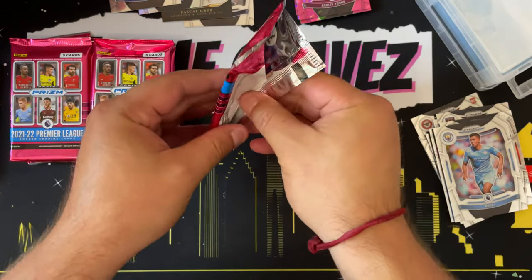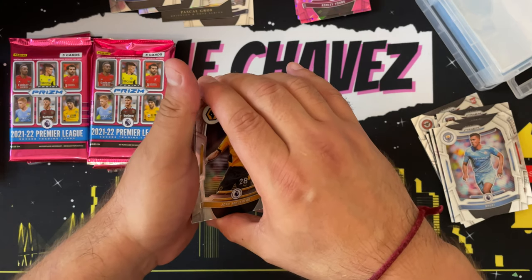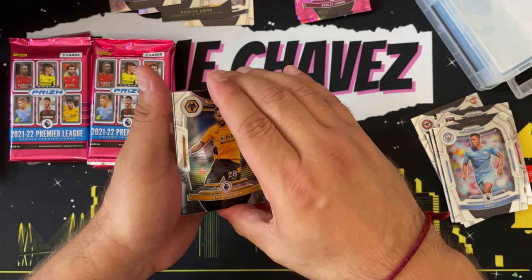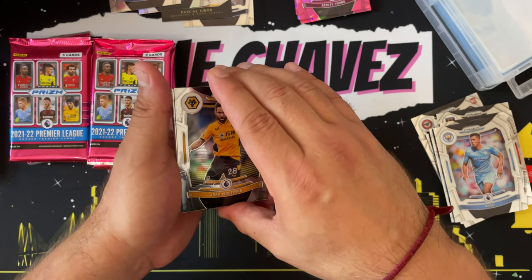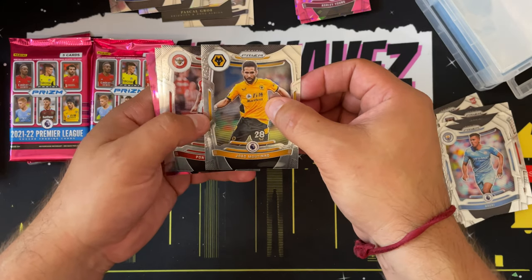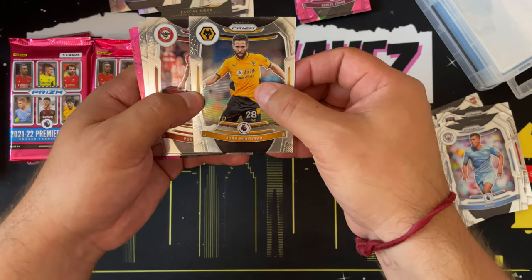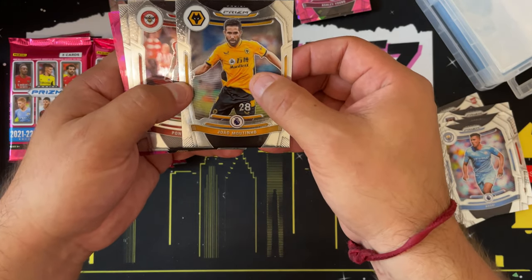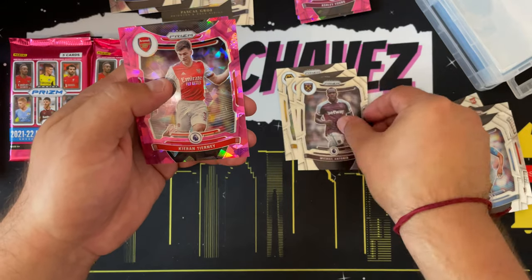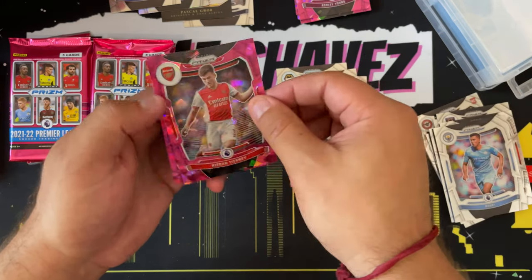When these pink ice prisms or camos or whatever the insert is are so common in a box, typically you're not going to come across a ton of big names. You're going to come across commonly known players, but I've noticed you're not going to come across a lot of case hits in those pink ice parallels — at least that's what I've seen so far, similar to the orange fluorescence that Mosaic has. We have Yao Montino, Pontus Jansson, Michail Antonio, two ice prisms, Kieran Tierney, and Jeffrey Schlupp.